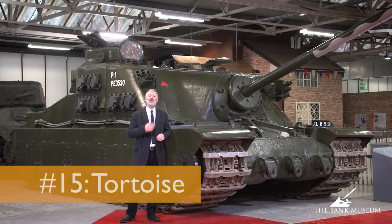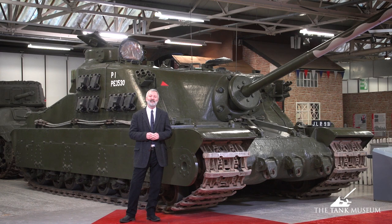Today we're just going to have a look at the A39 Tortoise. You can see this is a whopper of a vehicle, coming in at just under 80 tons.